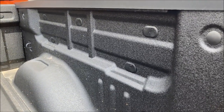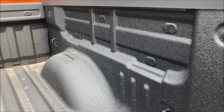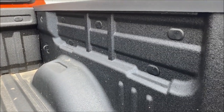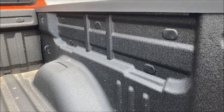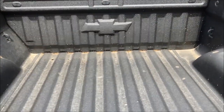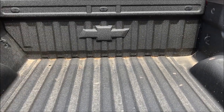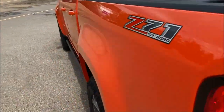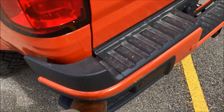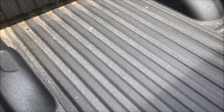You can pop those caps out and put little clips in — great for extra tie-down hooks or adding accessories. You can also see we've got the factory spray-in liner with the Chevrolet logo. And there are the much-loved easy corner steps — just put your foot there, grab the handle, and you're in the back of the truck very easily.